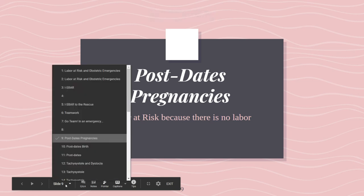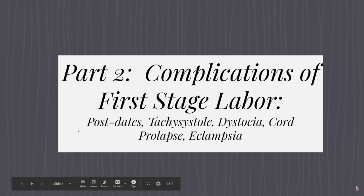We're back for part two. Complications that typically affect first stage of labor. I'm including postdates under this category, although it's not specific to first stage. We're going to discuss tachysystole, dystocia, cord prolapse. Eclampsia can really happen at any time throughout pregnancy, labor, delivery, and even postpartum, but I'm including it here because typically you'll see it in labor when the body's under stress.